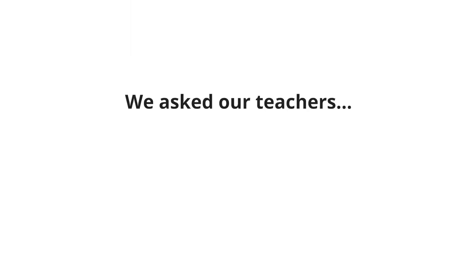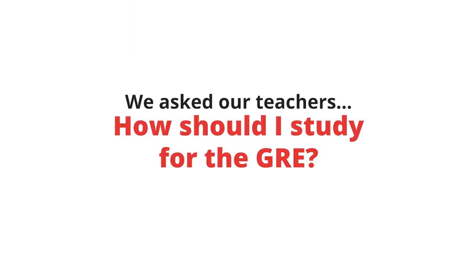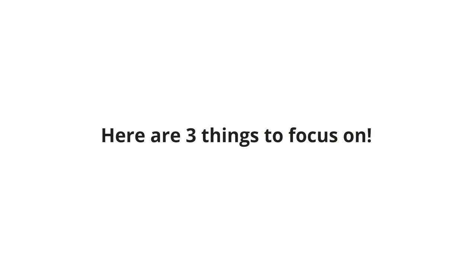How should I study for the GRE? There are a lot of myths floating around about studying, and we've debunked some of them. I tell people to focus on three things.